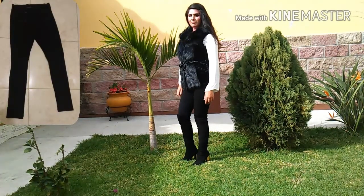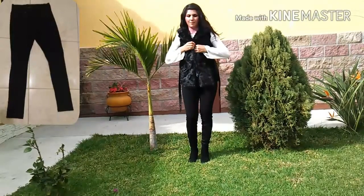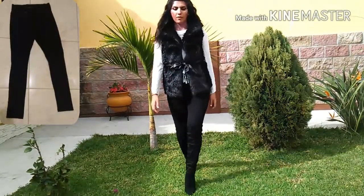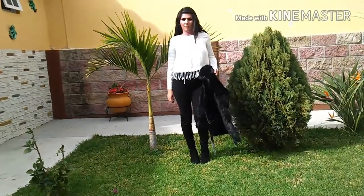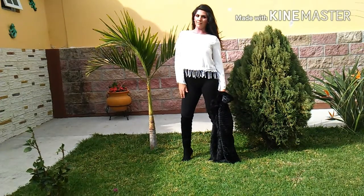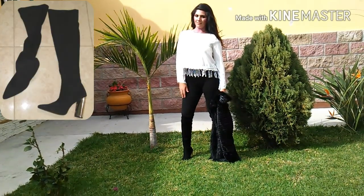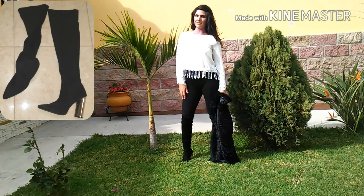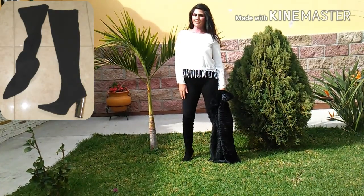These black pants are kind of like jeggings — they're leggings but also kind of like jeans. They don't have pockets in the back, and they have four buttons on each side in the front. They are from Chi Sono and are also high-waisted, which I love. These knee-high boots are from Charlotte Rouge, and you can pair them with a lot of things.